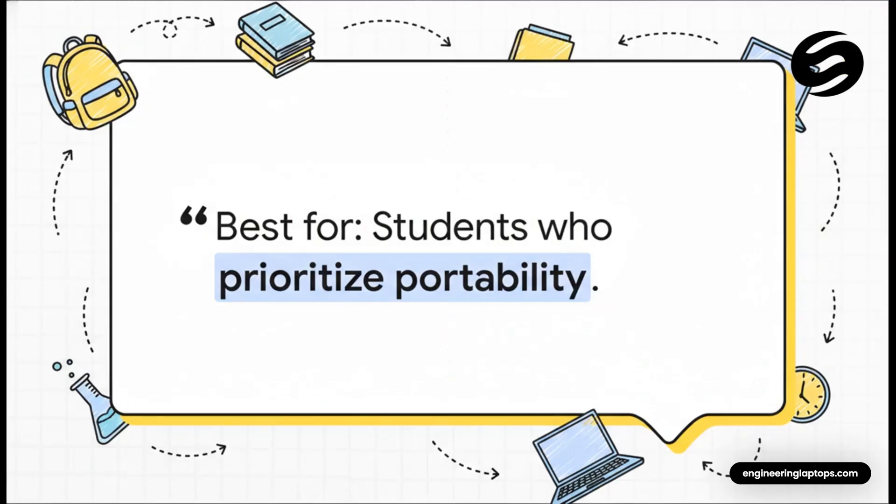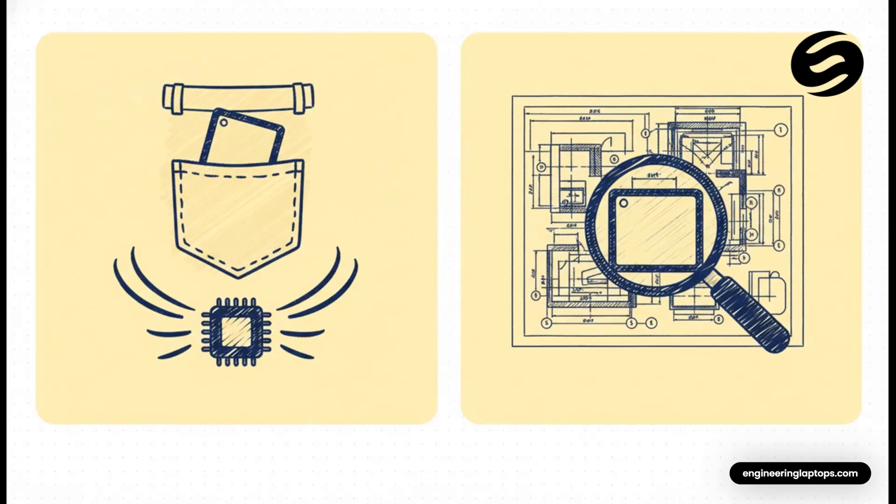Last but not least, we've got a bit of a wild card: the iPad Mini. Think of it as a pocket rocket — it has a seriously powerful A17 Pro chip crammed into this super small body. It's really for the student who is always, always on the move. It's super powerful for its size, no doubt. But that small screen is a real drawback when you're trying to look at a detailed diagram or multitask with split screen. My take? It's an amazing secondary device for reading on the go or jotting down quick notes, but it's probably not going to be your primary study tool.